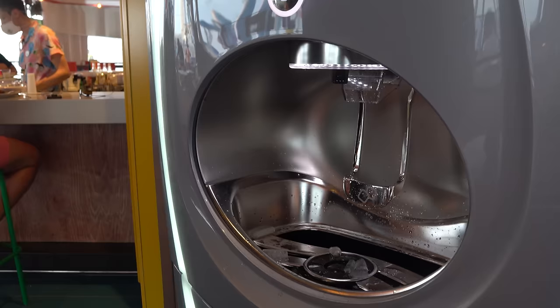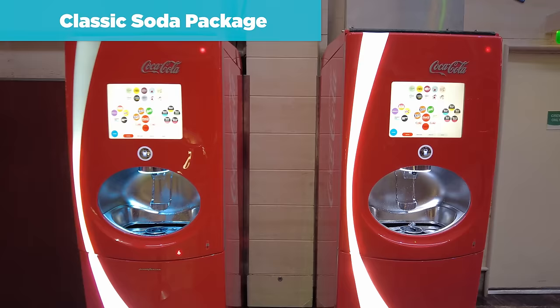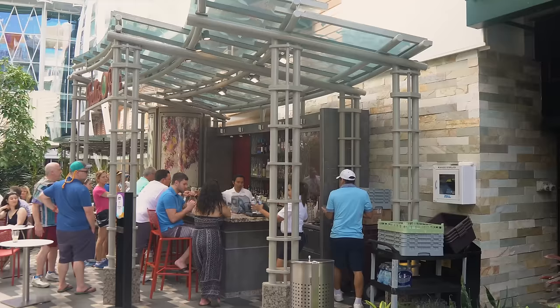You get a Coca-Cola souvenir cup included. Then there's the Classic Soda Package, which a lot of people just call the soda card. It's the unlimited soda offering and it's very popular with kids. This includes fountain soda and refills in any venue, Coca-Cola Freestyle beverages, and the Coca-Cola souvenir cup as well.